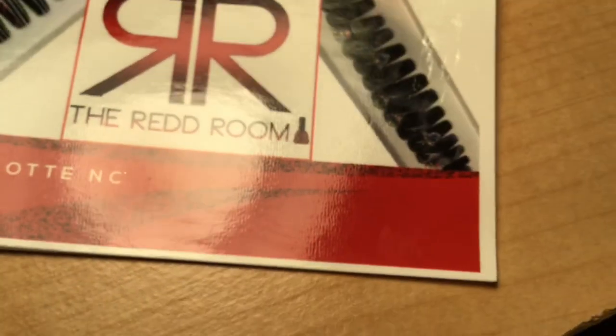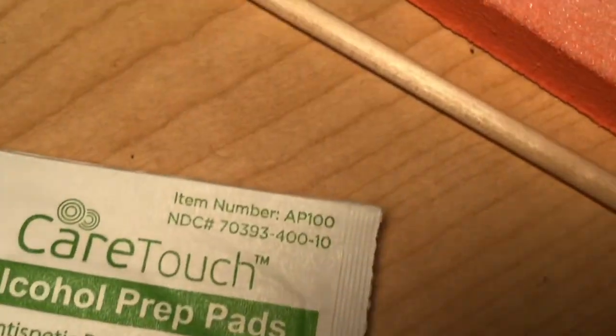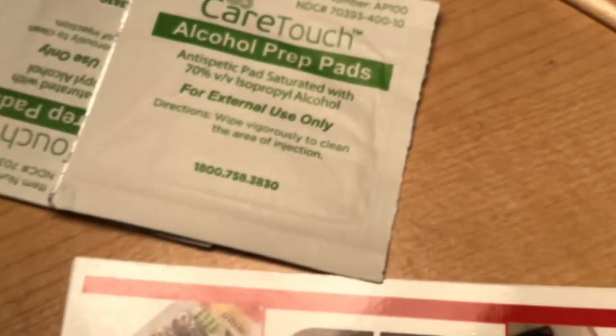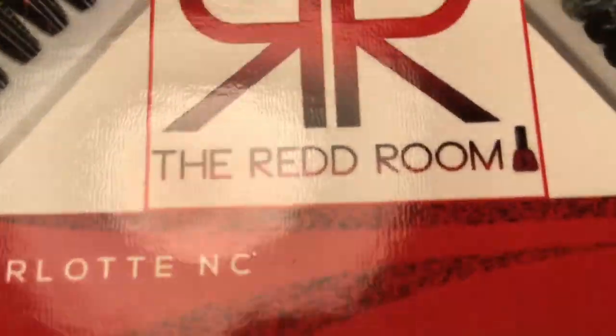Let me show y'all these dope press-on nails that I got from my sis. This is Nails by Red, okay? She's located in Charlotte, North Carolina, you guys. Make sure you follow her. That's at Nails by Red, R-E-D-D, okay? She's on Instagram. She's everywhere, you guys.